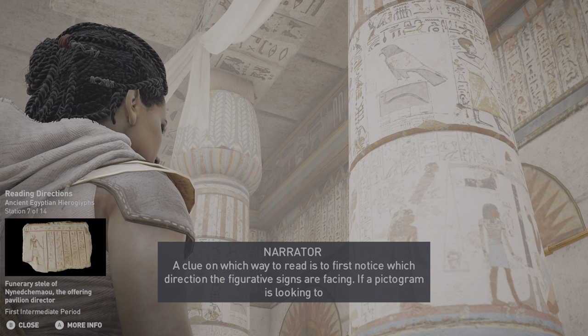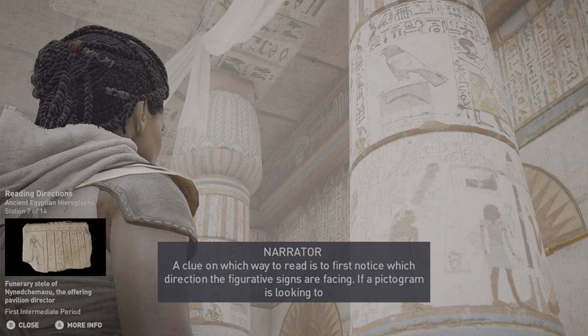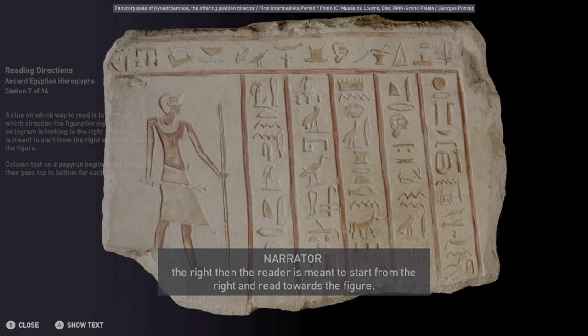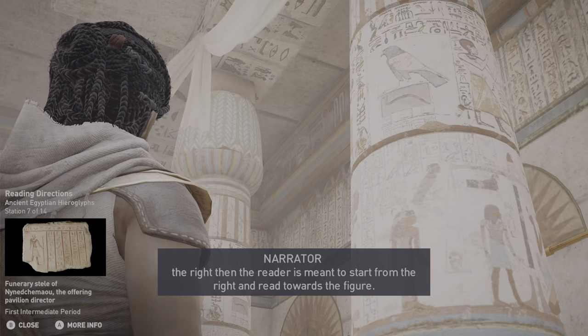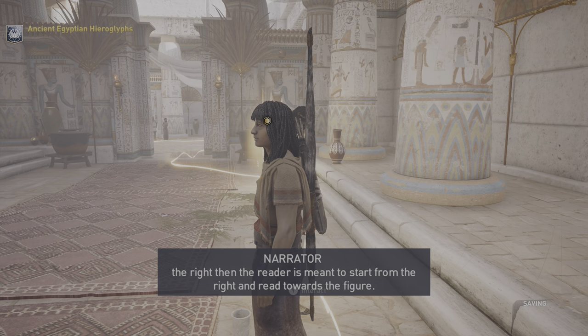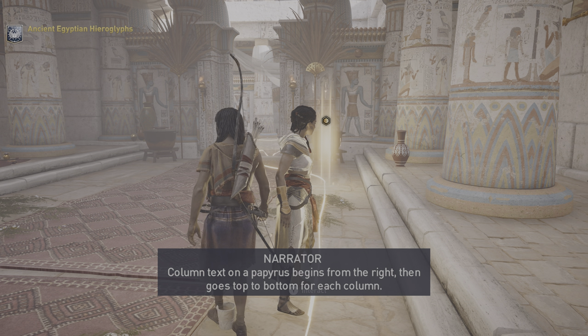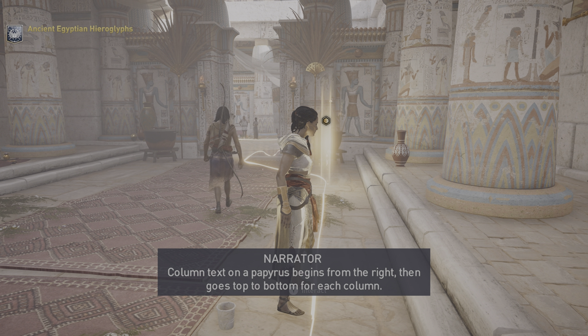A clue on which way to read is to first notice which direction the figurative signs are facing. If a pictogram is looking to the right, then the reader is meant to start from the right and read towards the figure. Column text on a papyrus begins from the right, then goes top to bottom for each column.